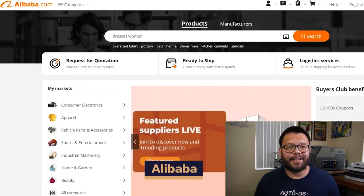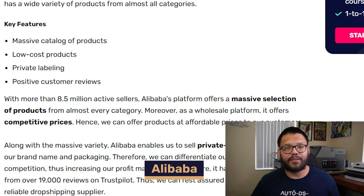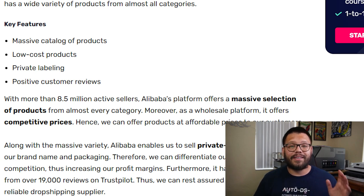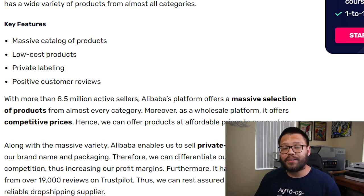In our number five spot, we have Alibaba. Alibaba has tons of different items — pretty much an endless selection — and they also offer private labeling services. The sellers on this website have some of the best reviews, so you can rest assured that when you're buying from any of these sellers, you're going to have pretty good quality items with fairly quick shipping. But it's always important to check out the sellers you're purchasing from and look over the reviews just in case.